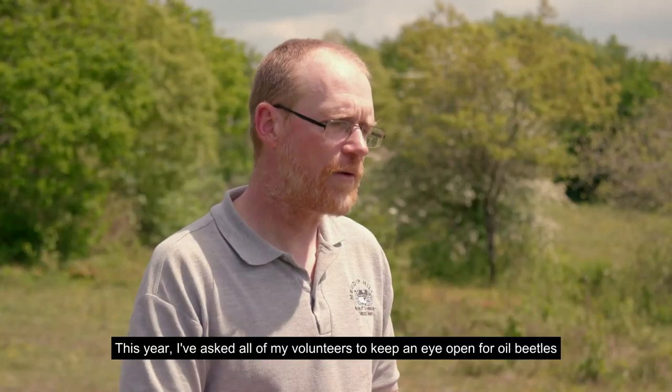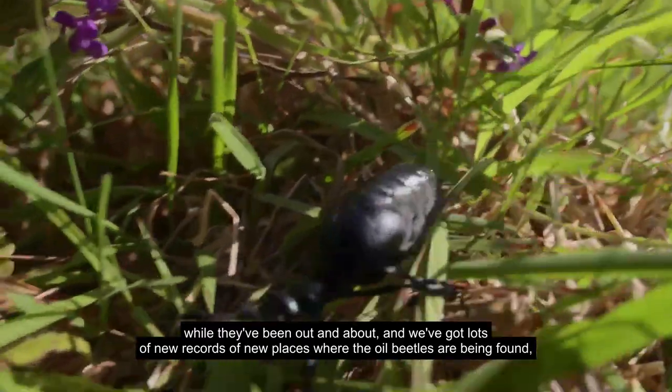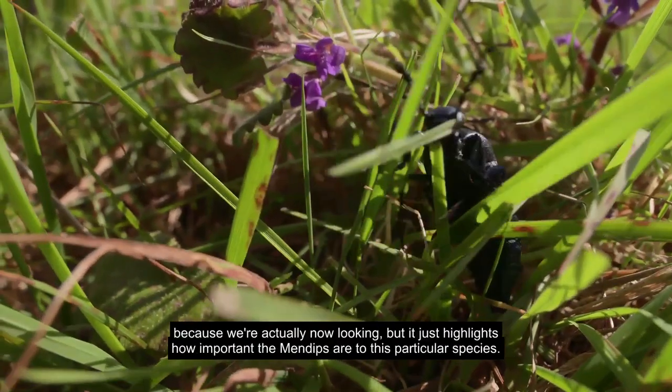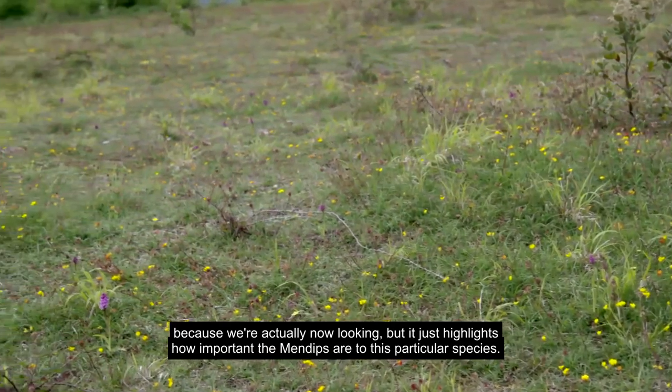This year I've asked all of my volunteers to keep an eye open for oil beetles while they've been out and about, and we've got lots of new records of new places where oil beetles are being found. It just highlights how important the Mendips are to this particular species.